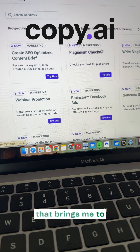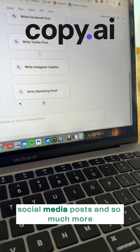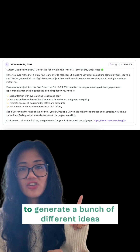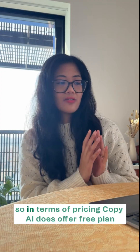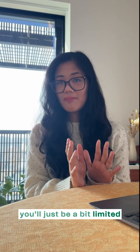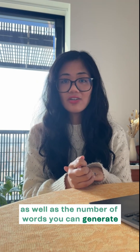That brings me to number three, Copy.ai. Copy.ai offers a bunch of workflow templates to help you write marketing emails, social media posts, and so much more. Here's an example of how I use Copy.ai to generate a bunch of different ideas for our next blog newsletter. In terms of pricing, Copy.ai does offer a free plan, but you'll be a bit limited in terms of the LLMs you can access, as well as the number of words you can generate.